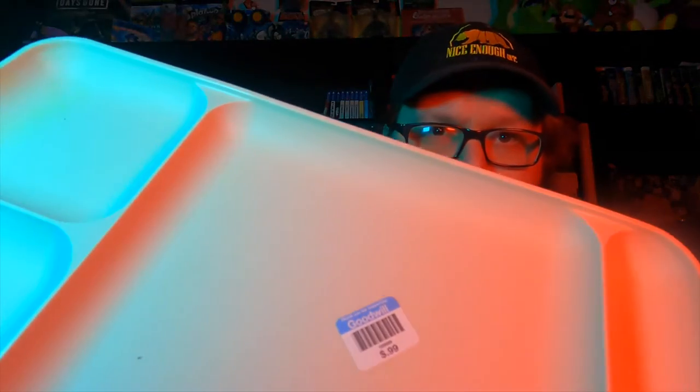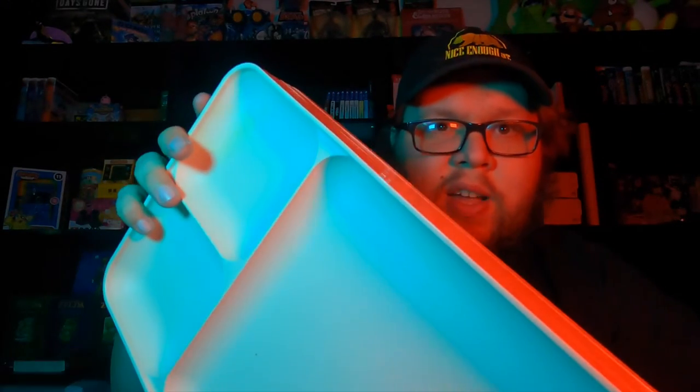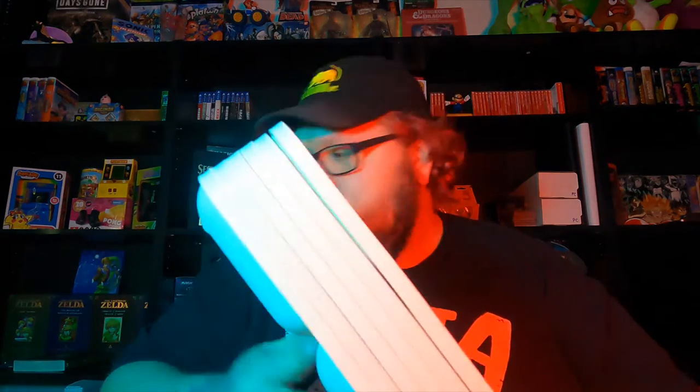Went to a couple thrift stores and a couple Goodwills. We'll start off with our finds. First thing being these Tupperware lunch tray type things — there are six of them that I found. They look like they've got fairly good resale value on eBay. They're all in pretty good condition, some are a little dirty from sitting. Definitely going to get these listed up and sold as soon as possible.